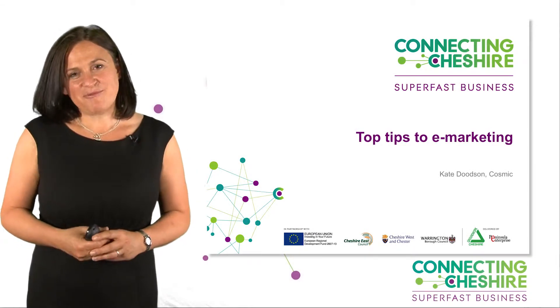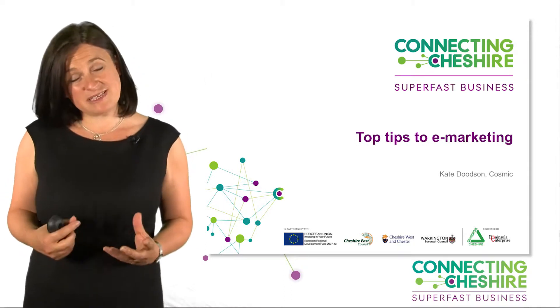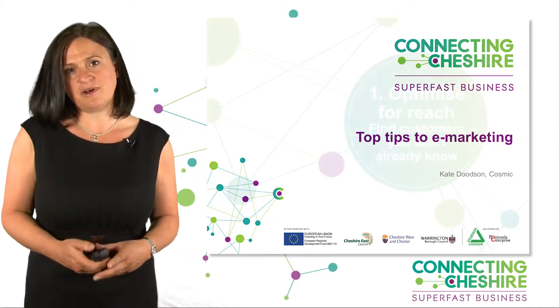My name is Kate from Cosmic, and what I want to talk to you today about is e-marketing — to give you some hints, some tips, some ideas, and maybe some inspiration of ways in which you could use e-marketing in your business, and ways you could plan for the future as well.